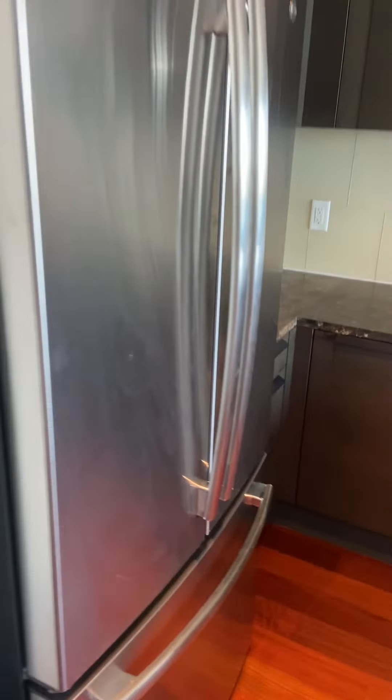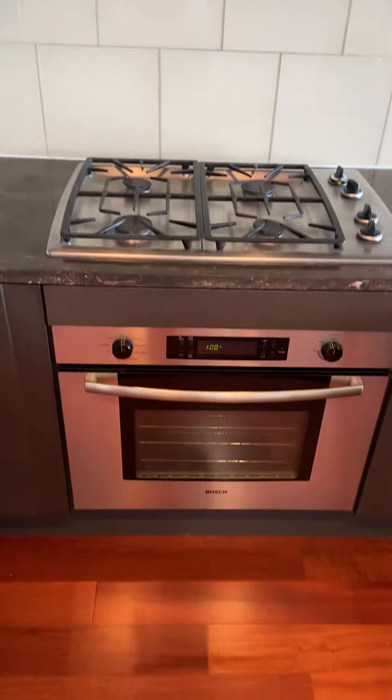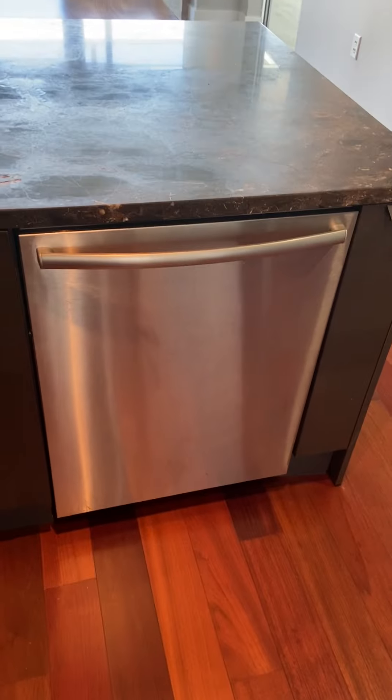We have the open-style kitchen here with stainless steel appliances: microwave, oven, vent fan, and dishwasher.